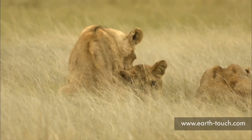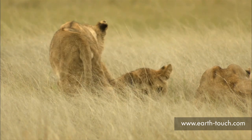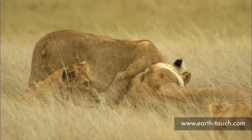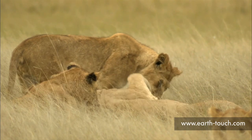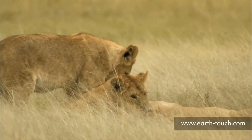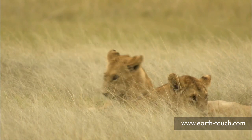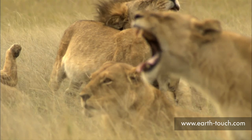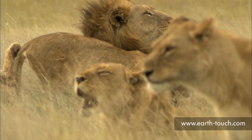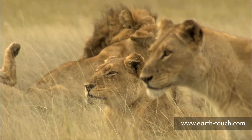The cubs all start moving out to join the adults. One young female, funnily enough, mounts one of her brothers — I'm not quite sure what is going on there. But it's brief, and she approaches one of the females who really doesn't want much to do with her. All the time the lions continue to show signs of getting active; the yawning and communal grooming are normally signs that they are about to get moving.